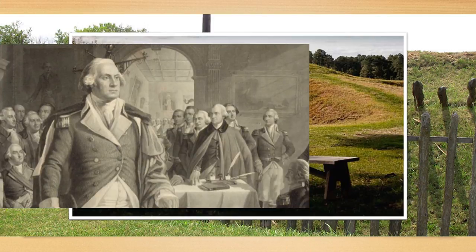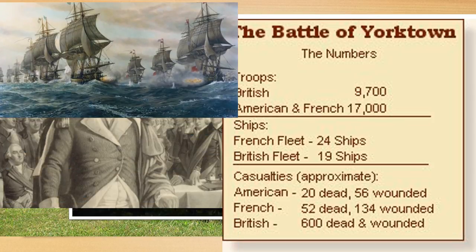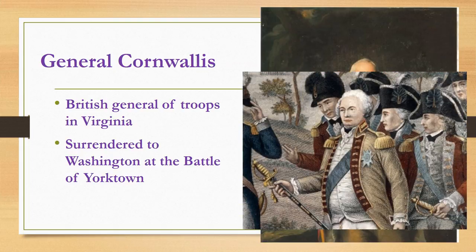This was a huge battle for Washington, and the numbers show just how many forces there truly were. The British had 9,700 troops compared with almost double that with American and French forces combined. This was not just a ground battle but a naval battle too, with 24 French ships against 19 British ships. The casualties circled at the bottom show just how devastating this battle was for the British. General Cornwallis was the British general of the Redcoat troops in Virginia in 1781 and was in charge of the British Army at Yorktown — the general who surrendered to Washington.